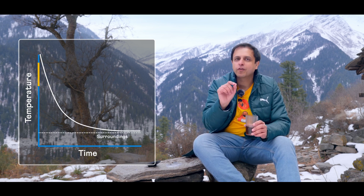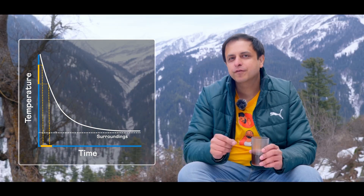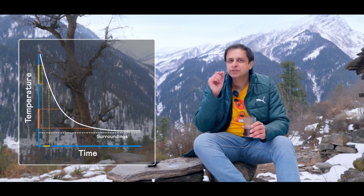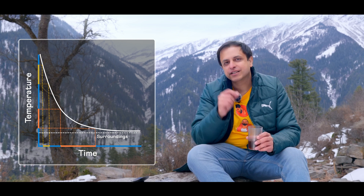Let's take this particular fall in the temperature of the chai. In the beginning it takes very little time for the chai's temperature to fall by this amount. But let's look at the same change in temperature a while later — the time taken for the same change is so much longer now. Why is this?